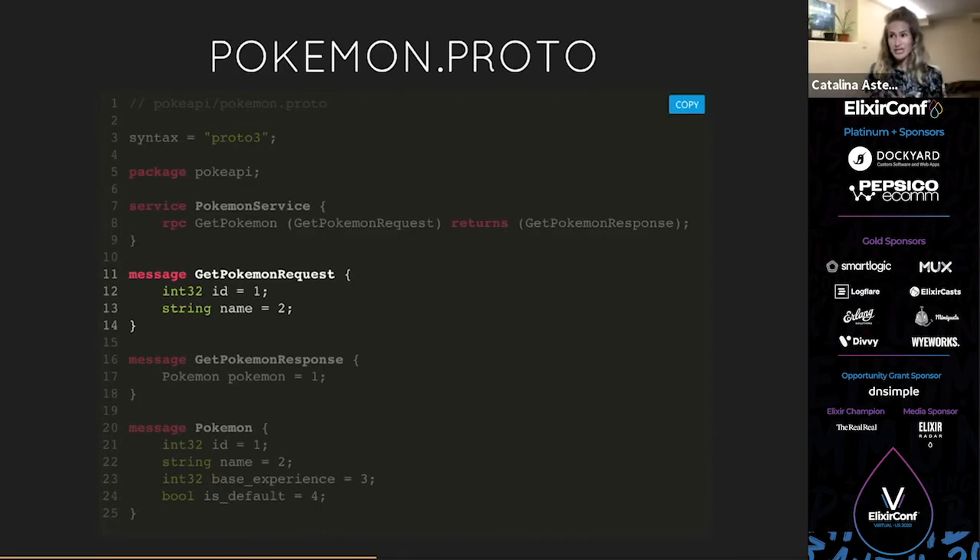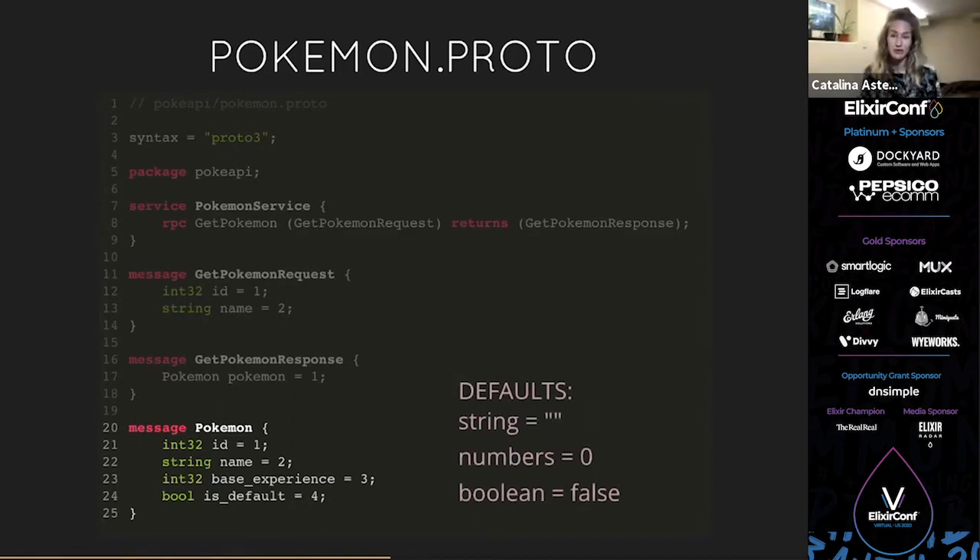Then we define what our Pokémon response looks like. Here I'm returning a field that returns a `Pokemon` type, assigned field number 1. This is a composite type made out of scalars, so I define what the Pokémon looks like: an `int32` id, a `string` name, `int32` base experience, and a `boolean` is_default. All fields returned via gRPC are optional — there's no way to make them required, so expect to either get a value or not. If you send nil, it gets replaced by that type's default: empty string for strings, zero for numbers, and false for booleans.